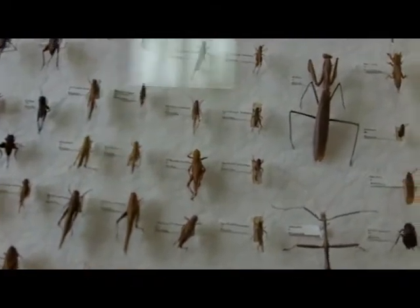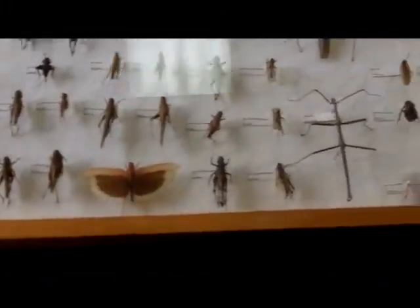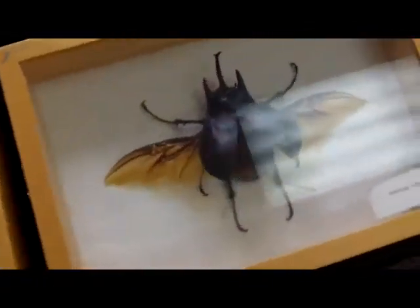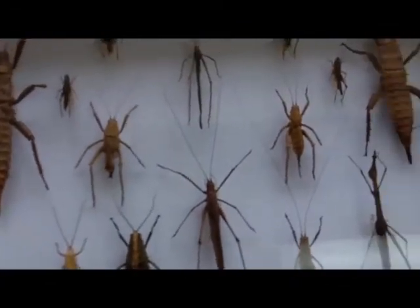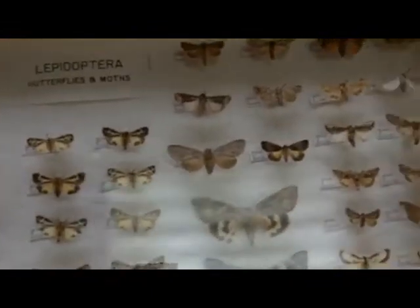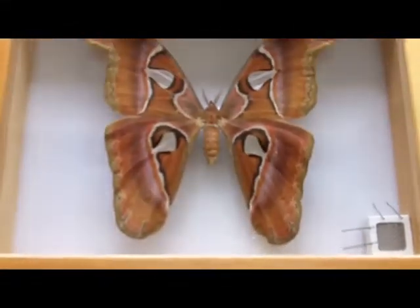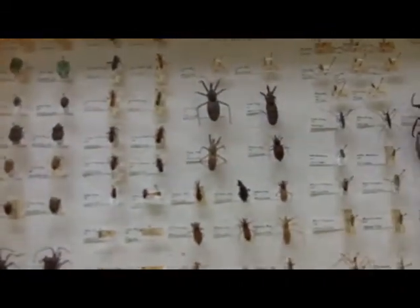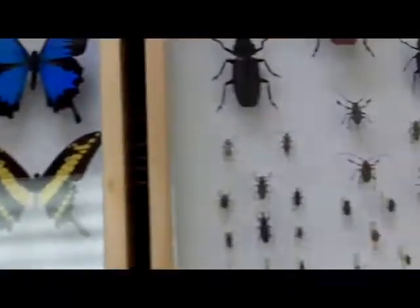We're at the Explorium today for Bugs All Day, and here are some of the insects that Tom Myers from All Right Pest Control has brought for us to see today. He captures these from all over the world and really puts together extraordinary collections of pinned insects, and is generous enough to bring these for kids to see during Bugs All Day. These things are pretty fragile, and Tom is taking a risk whenever he brings these for people to see, but it's really a highlight of our day here.